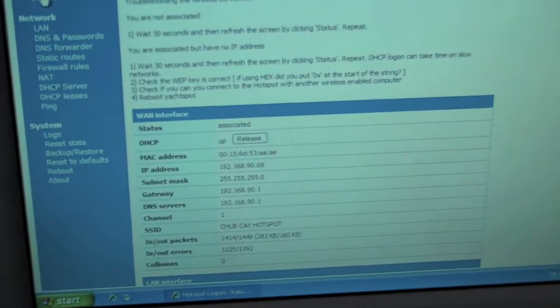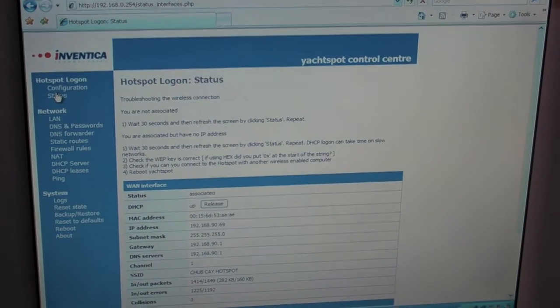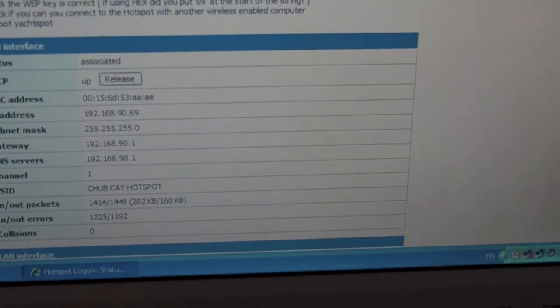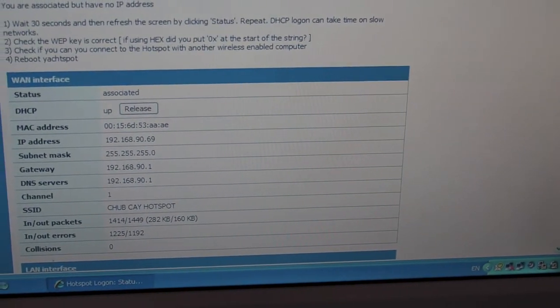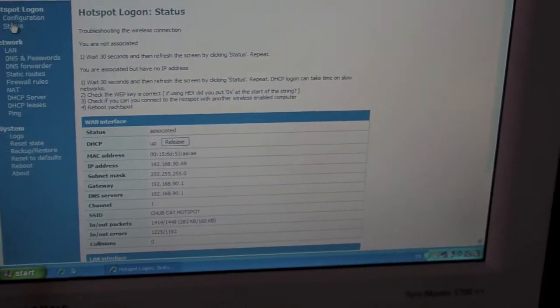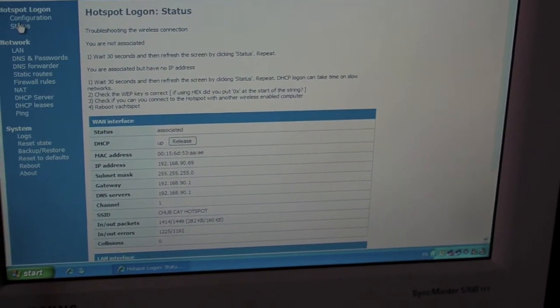This is the software that we use to obtain the signal. Here are all the parameters, and we're connected to the Chabki hotspot that is almost 4 miles away from here.